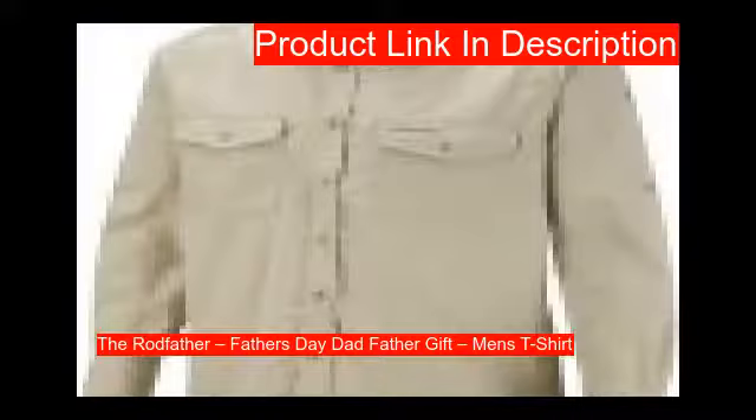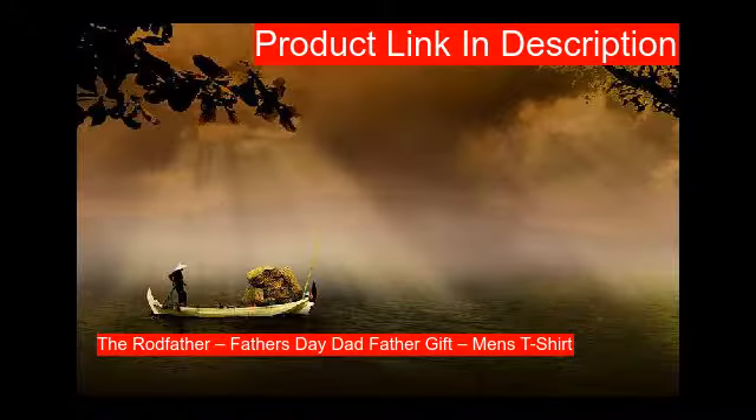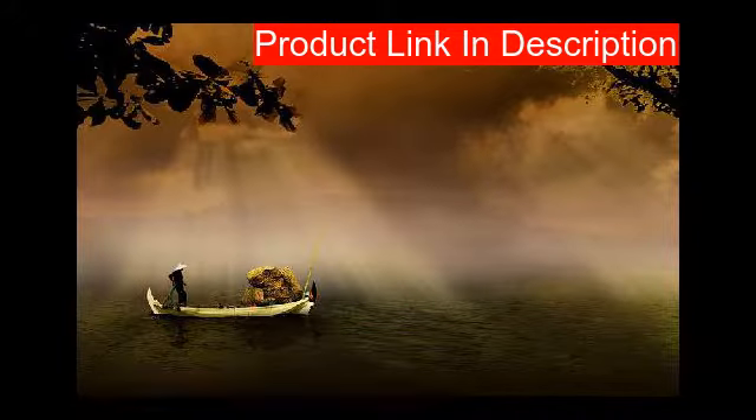Our second product is the Hot Scamp — see the size chart in the product images. It is professionally printed on premium jersey cotton to withstand years of abuse.